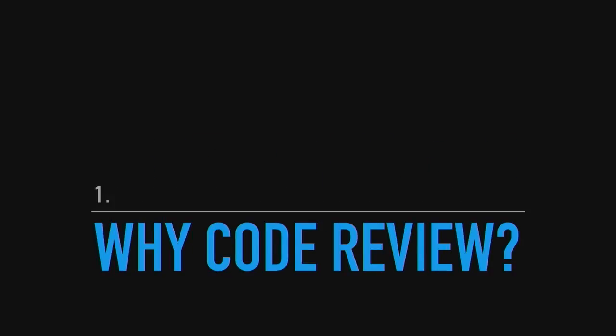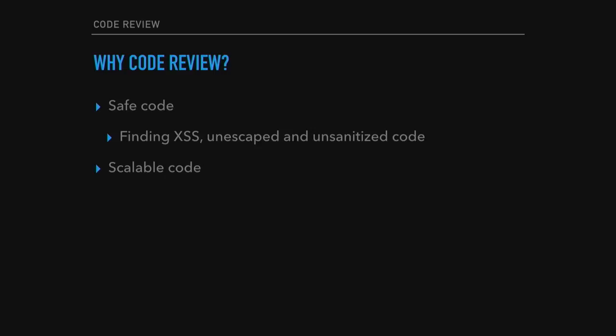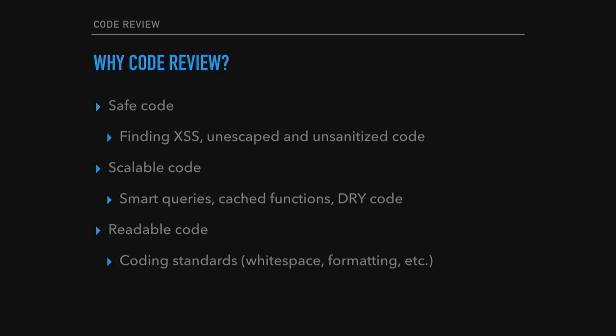Why should you do this code review thing? There are some basic reasons. You want safe code, so you want to find cross-site scripting, unescaped, unsanitized code. You want your code to be scalable, so you look for things like smart queries and cached functions. You want DRY code and readable code that follows coding standards — white space, formatting — so everybody can work on the same code base. And you learn a lot when you review code and when you have your code reviewed. As we say in our VIP documentation, we don't review to add time or delay your launch schedules. We do code reviews to help you launch successfully.